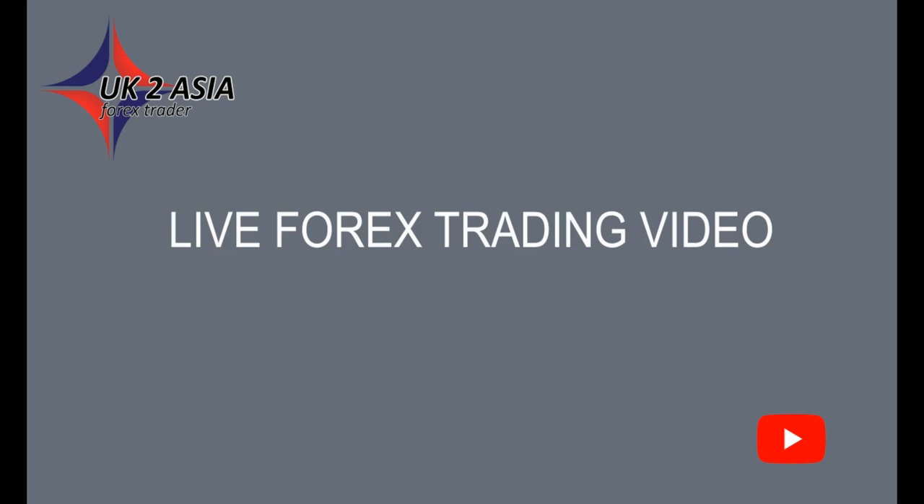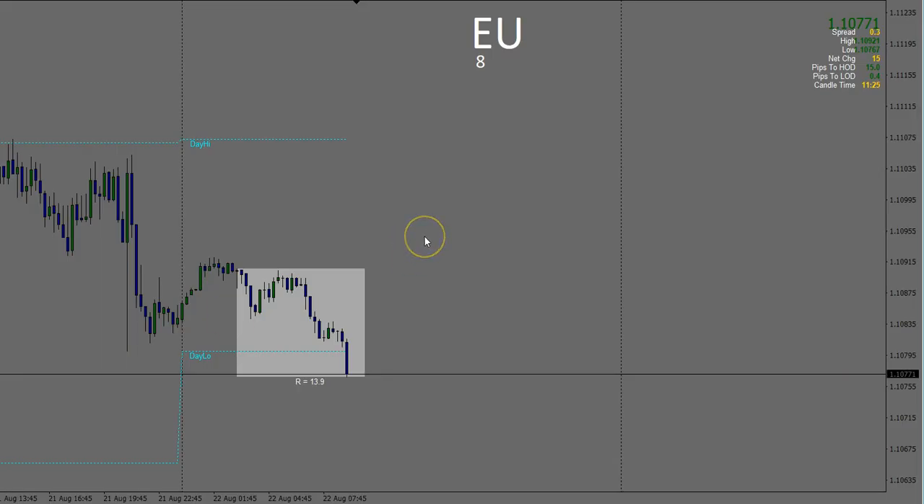Profit during a two red news event session. Let's get straight over to the charts. The time here is three minutes past seven, London time.